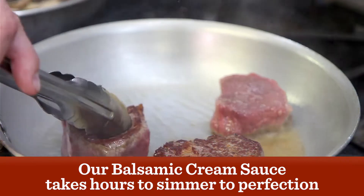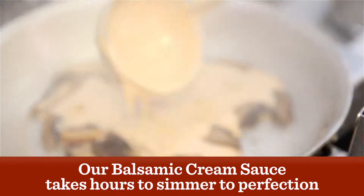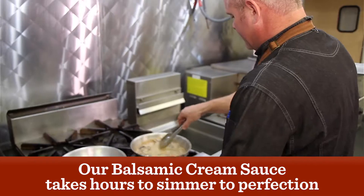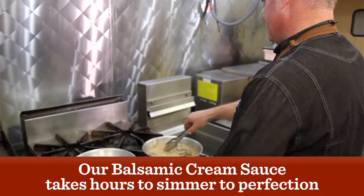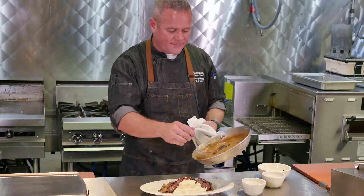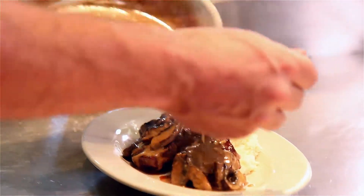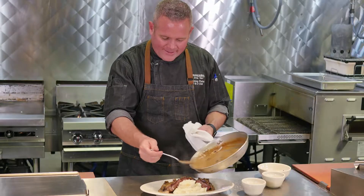I believe what makes this different than any other steakhouse that offers a medallion is our balsamic cream sauce — a sauce that takes hours to simmer to perfection. You'll notice on most of our steaks we top it with an herb marinade, but this is the only one we don't because of that balsamic cream. It has such a delicate flavor and sweetness with a hint of vinegar.